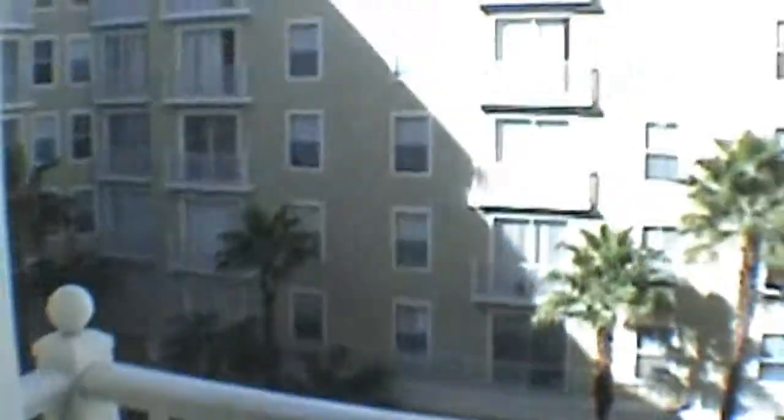Certainly, if this is something that you'd like, just give us a call — we'll be more than happy to show it. Also, just a little note: I can't open the slider because they're doing pressure washing outside, but this unit also overlooks the courtyard, which on most days is very nice and quiet.